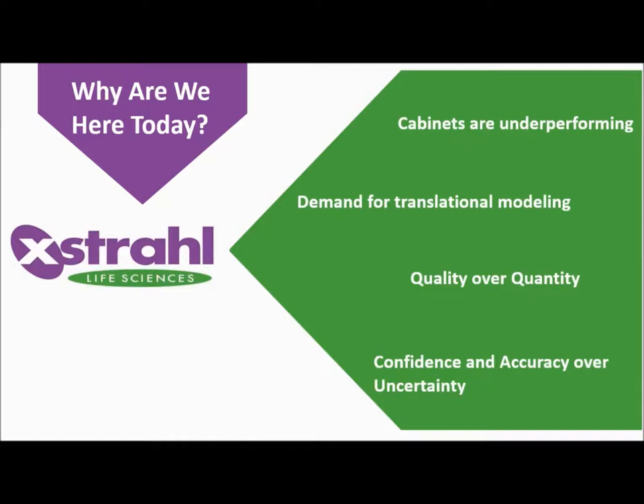So why are we here today? You've already acquired the system because you understood the need for more accurate instruments. Cabinet X-rays are underperforming and lacking accuracy. You've seen the need and demand for translational modelling, quality over quantity, and being confident of your beam delivery. We can do better than regular cabinet X-rays.